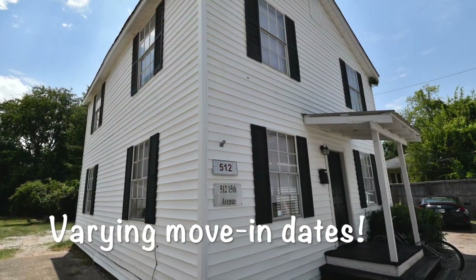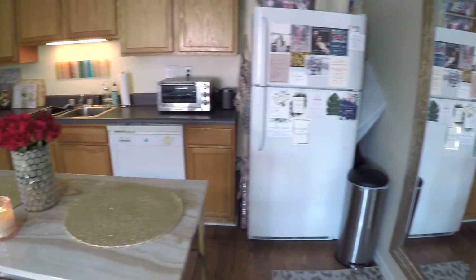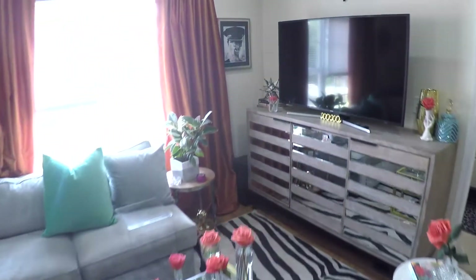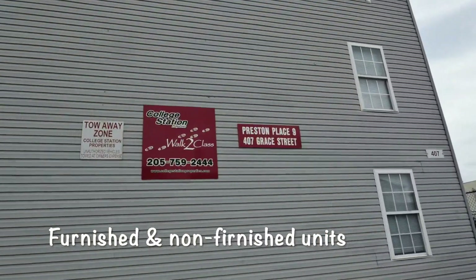We have different move-in dates organized by building, so no one is having to move all at the same time all across town. We have units that are furnished and units that are non-furnished.